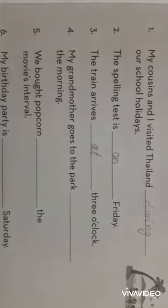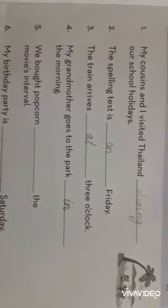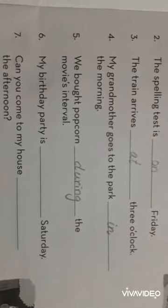Number 4: My grandmother goes to the park dash the morning — in the morning. Number 5: We bought popcorn dash the movies interval — during the movies interval.